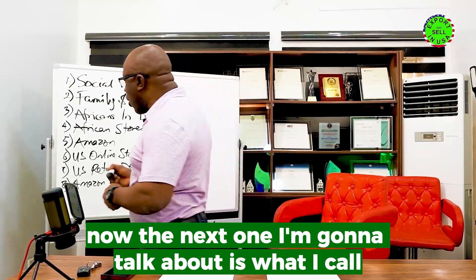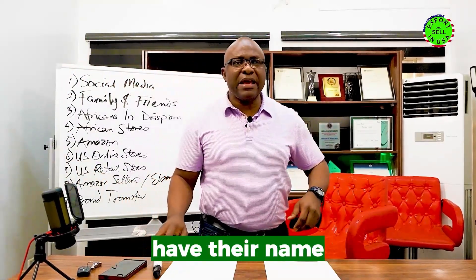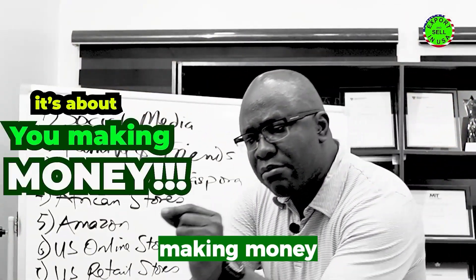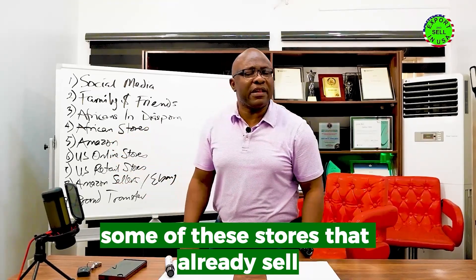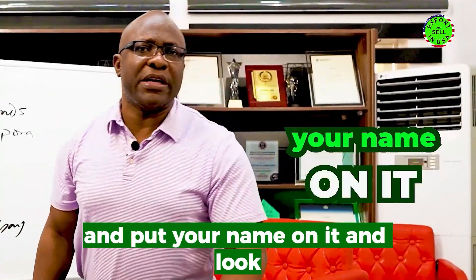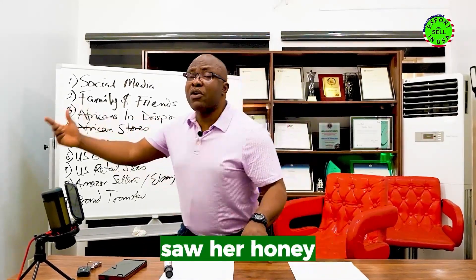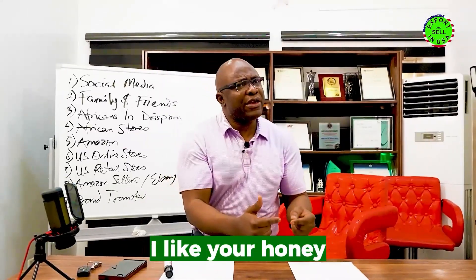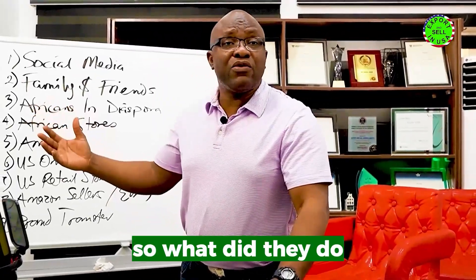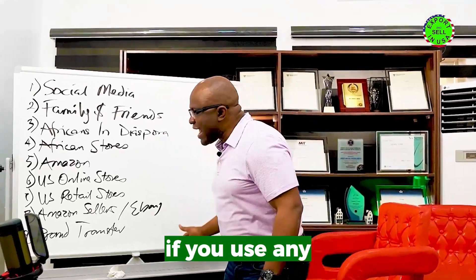The next strategy is what I call brand transfer. It's not about having your name on the product — it's about making money. Go to stores that already sell and say: 'I have the ability to manufacture this product, let me manufacture it for you and put your name on it.' We had a lady selling honey on Amazon, and someone reached out and said they liked her honey but wanted to sell it under their own name. She manufactured it, put their label on it — that's brand transfer.